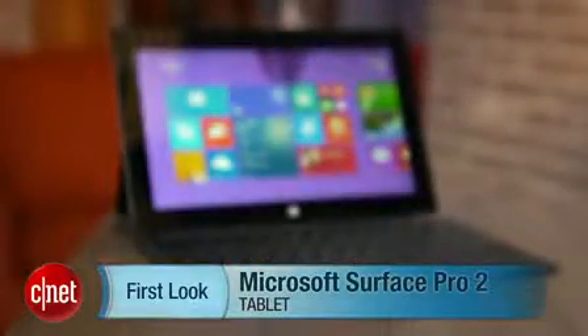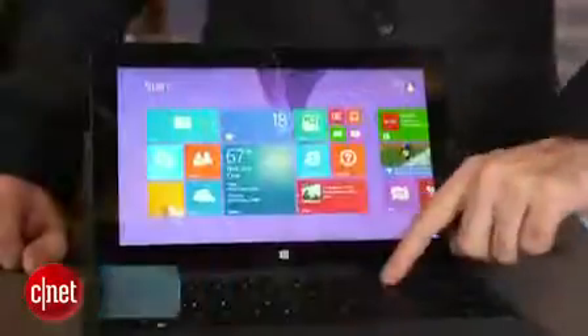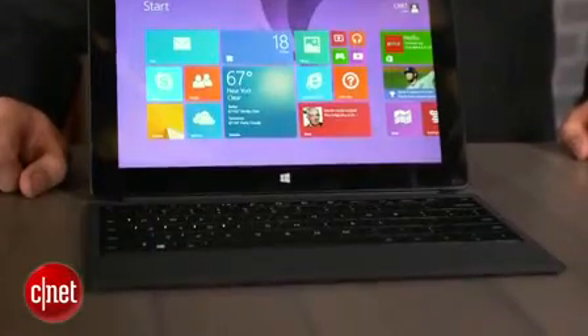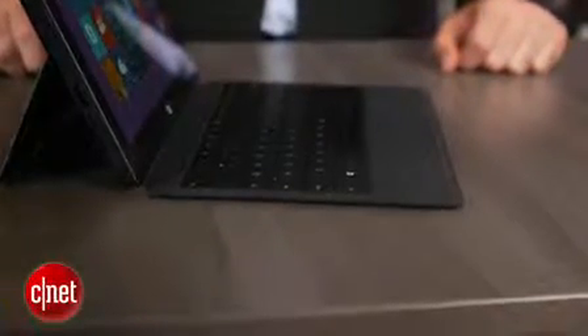I'm Dan Ackerman and we are here taking a look at the Microsoft Surface Pro 2, the latest version of Microsoft's flagship PC product, just in time for Windows 8.1. You have an updated operating system and updated components inside, most notably an Intel Haswell generation chip — that's the fourth generation of Intel's Core i5 CPUs — supposed to give somewhat better performance but also much better battery life. The catch is that the Surface Pro 2 from the outside looks pretty much exactly the same as the Surface Pro 1.